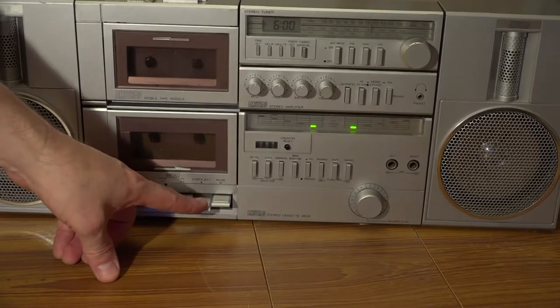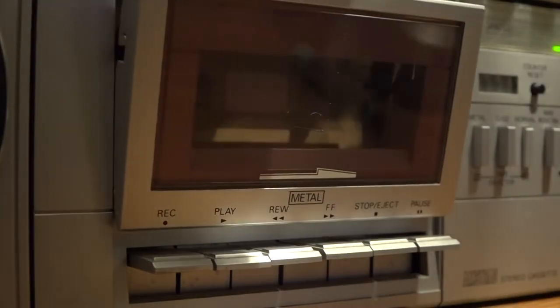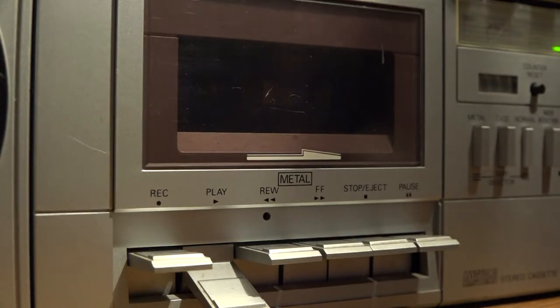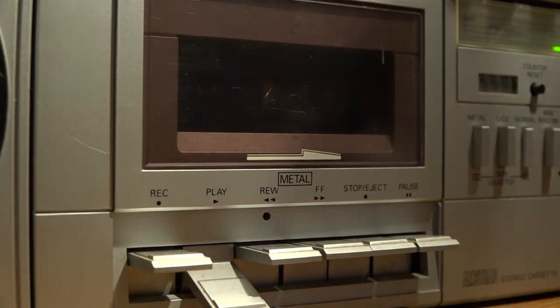This is the bottom cassette deck. It has a soft-touch eject, which is rather nice. And there's another nice little feature: if you pop a cassette in and press play, and there's a problem with the alignment of the head, there's a little hole in the front where you can just pop a tweaker in and adjust the head alignment. That is a function I have never seen on any cassette deck ever, and it's a really neat little feature.